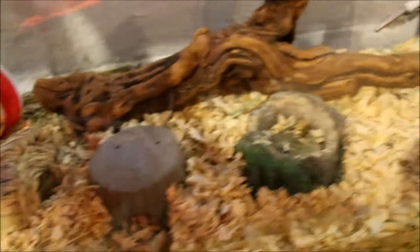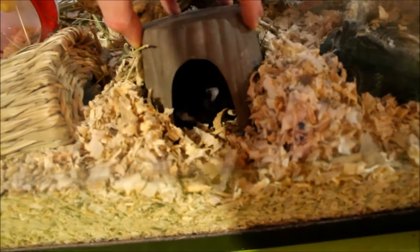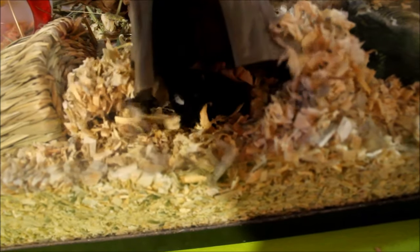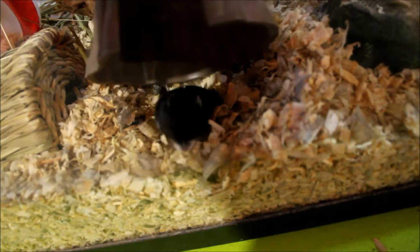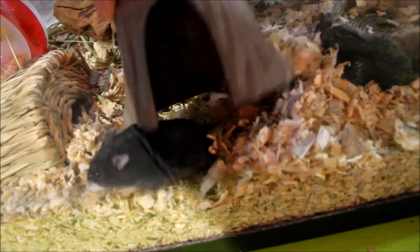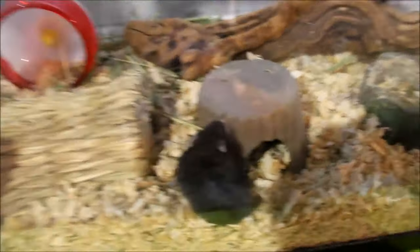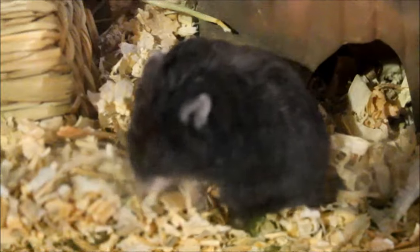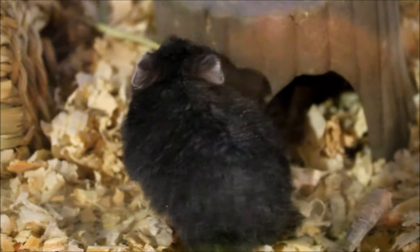I don't know if I've ever posted a video on this guy — there he is. That's Nibbler, he is a Russian hamster, or Campbell's dwarf hamster, I believe is the other name for these little guys. He looks like a tiny black bear, he's adorable. I love this guy. I'm not big on hamsters but he's so cute. He's not friendly — I don't pick him up or hold him, sometimes I pet him. He's about a year and a half old.